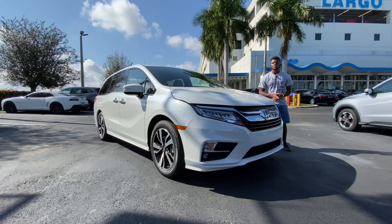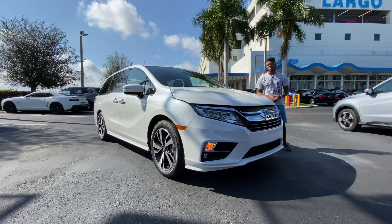Welcome back to my YouTube channel. Today I have the 2020 Honda Odyssey Elite. This vehicle competes against the Chrysler Pacifica and also the Toyota Sienna, so my question for today's video is how does this vehicle compare to the other competition?